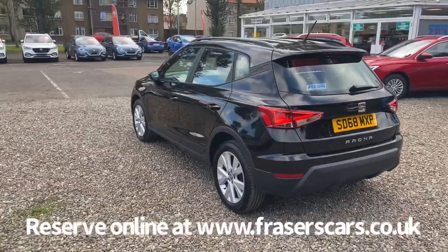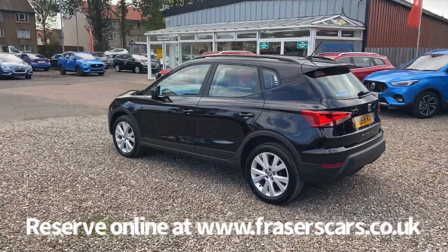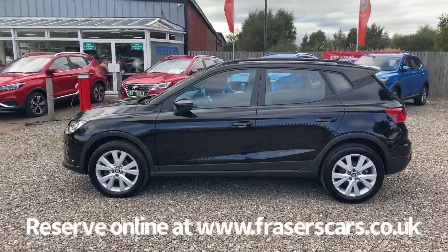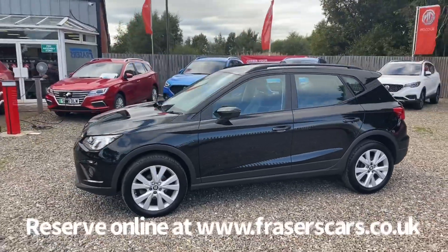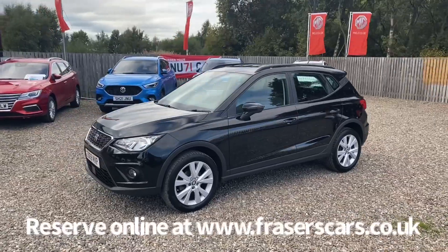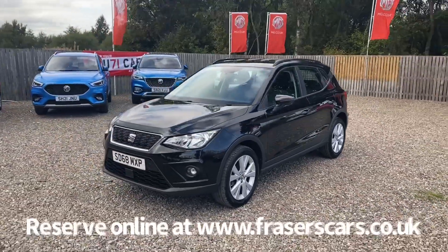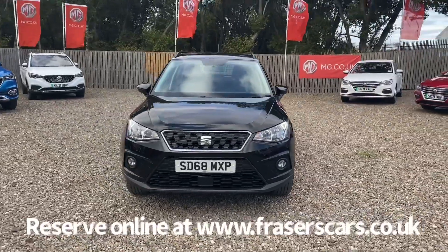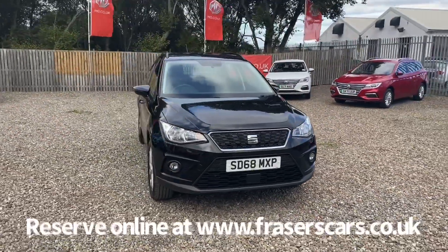This car is available to view from our Falkirk branch, Fraser's of Falkirk. You can find us at Glasgow Road in Camelon, Falkirk — postcode FK1 4JQ. You can also view the car online at www.fraserscars.co.uk, where you can reserve the car online, get finance quotations and apply for finance online.